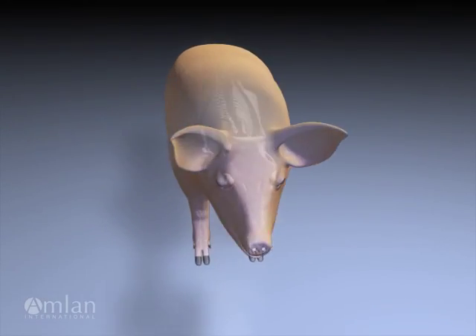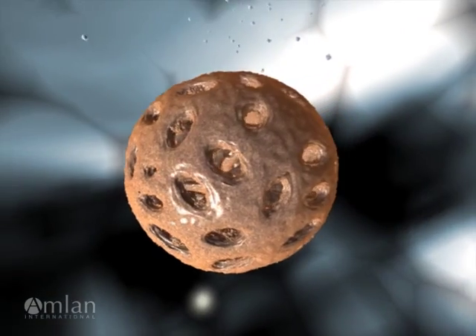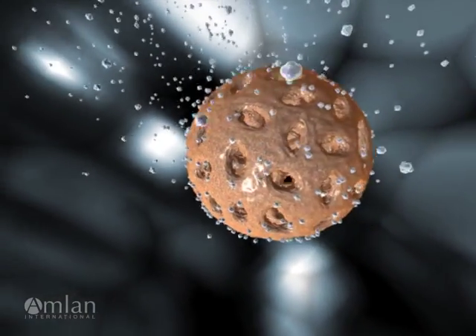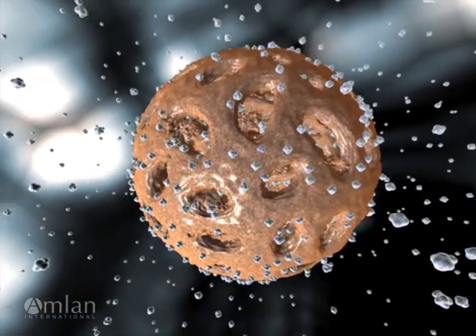Proper feed and grain storage and cleanliness are only one step in preventing mycotoxins from affecting your swine. Amlin products offer an added line of defense. The unique clay mineral in Amlin products rapidly captures the mycotoxins, preventing the toxin from entering the blood. Here's how it works.